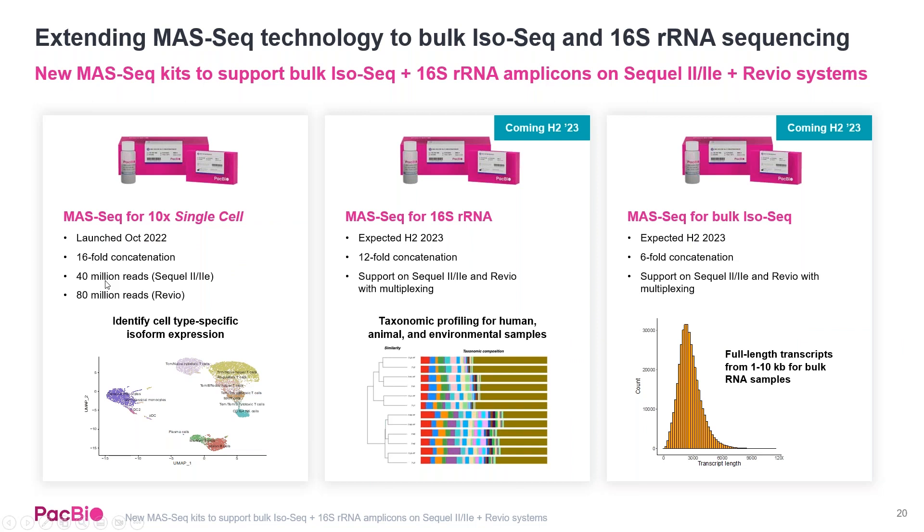For a sneak peek at our roadmap, we're excited to announce the expansion of our MAS-seq technologies. Last year we released a MAS-seq kit for the 10X single cell workflow with 16-fold concatenation, increasing throughput on both Sequel IIe and Revio systems. In the later half of this year, we'll expand that into 16S sequencing as well as bulk iso-seq, with about a six-fold concatenation yielding around 40 million full-length non-chimeric reads per Revio SMRT cell.